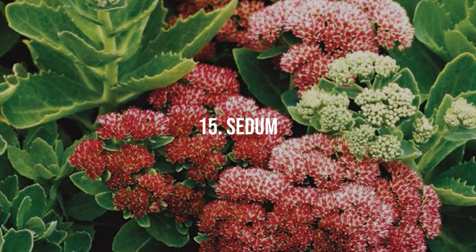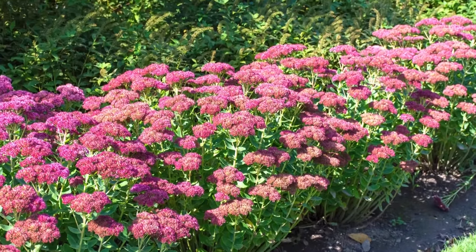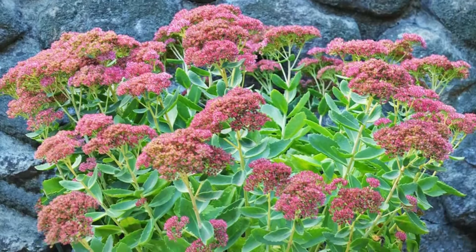15. Sedum. Also known as stonecrop, sedum has clusters of star-shaped flowers with a subtle, sweet scent, thriving in dry, poor soil.